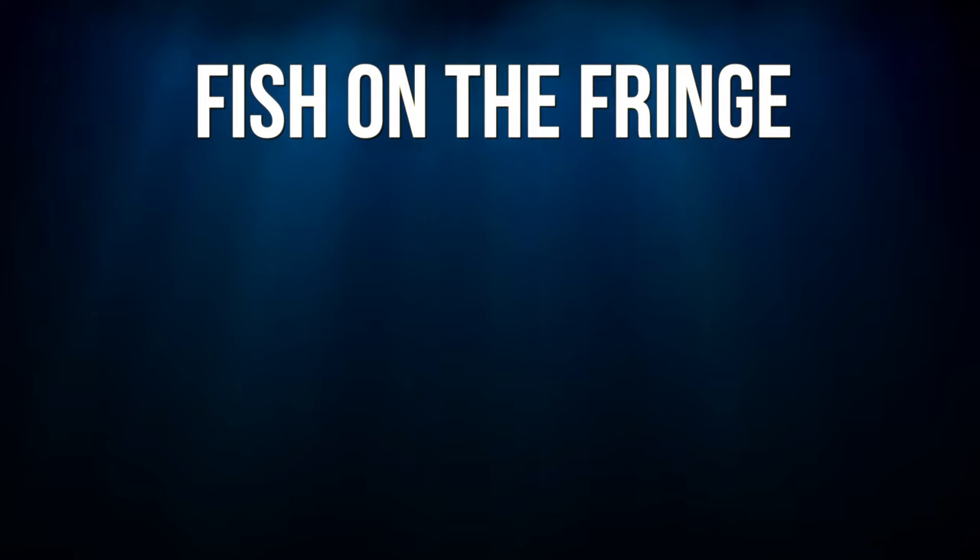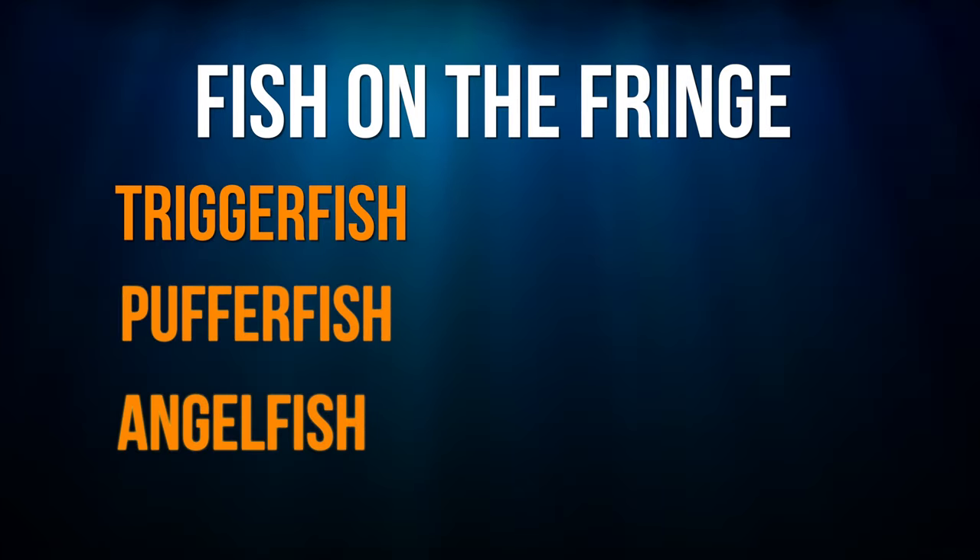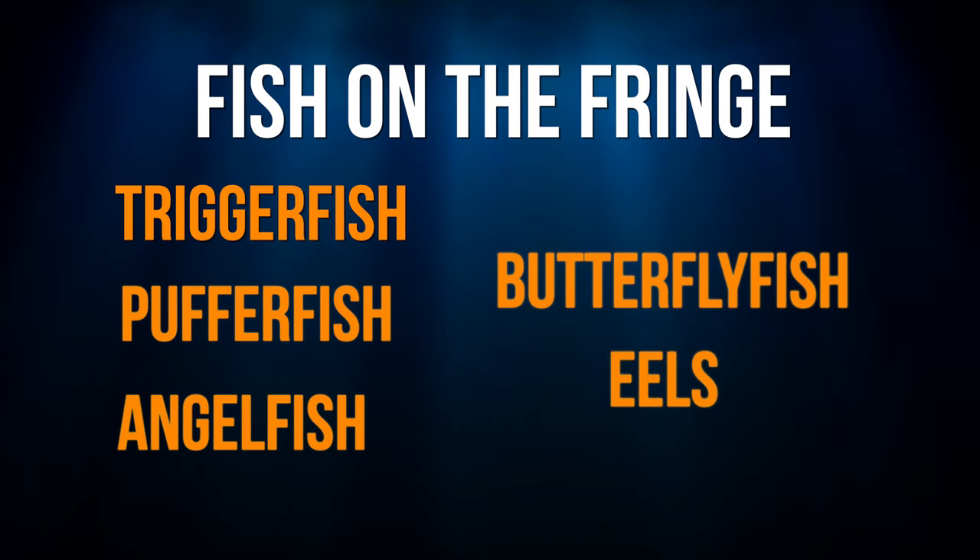Here are the usual suspects for fish on the fringe: triggerfish, puffers, angelfish, butterflies, and eels.